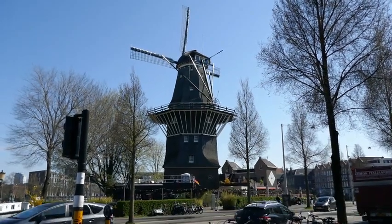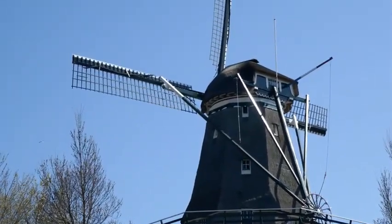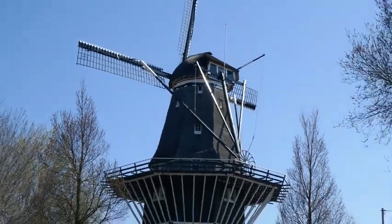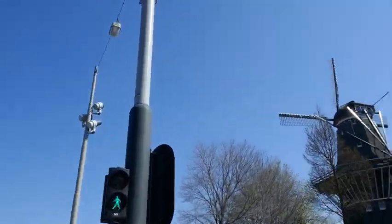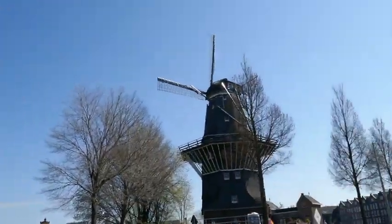Here it is — the iconic windmill of Brewery De. If you look very closely at the windmill, look at the architectural style: this must have been 18th or 19th century, or even earlier. We're about to find out the history behind this windmill. I need to mind the red light, but yes, this is where we're going.